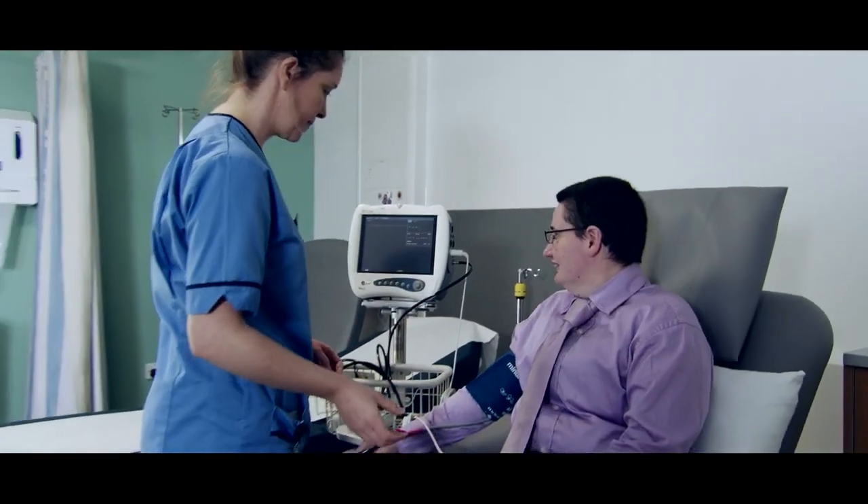For me, being a part of the research is a big thing because I fear enough there will not be a cure in my generation, but it's giving advanced medication for the next generation that's coming up.